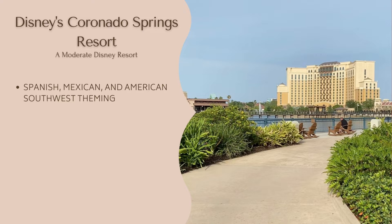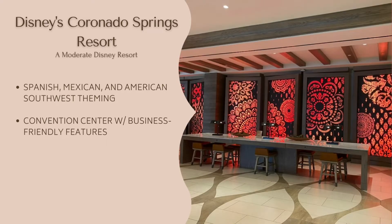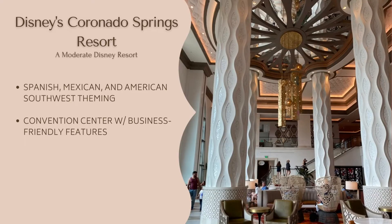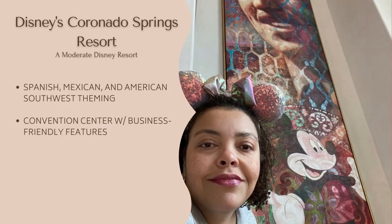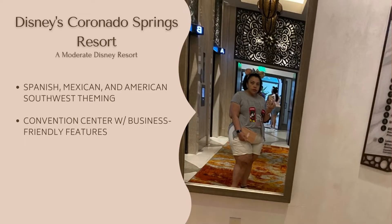Disney classifies this as an Animal Kingdom area resort, but since this hotel only offers bus transportation, you are basically centrally located between Animal Kingdom, Epcot, and Hollywood Studios. Coronado Springs is also home to a convention center, so the hotel caters more to business travelers than it does to young children. Because of their unique clientele, staying here gets you a lot of deluxe features at a moderate price — for example, two fitness centers and the largest hot tub of any Disney World hotel, while most moderates don't have either option.